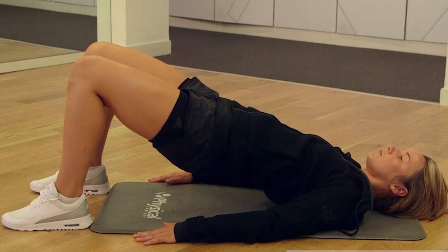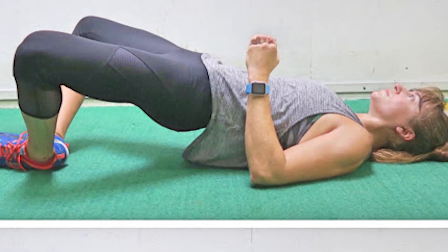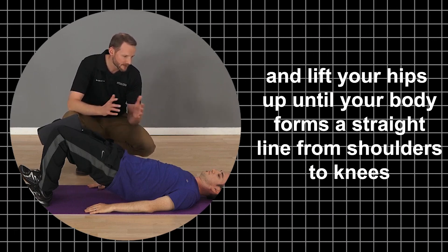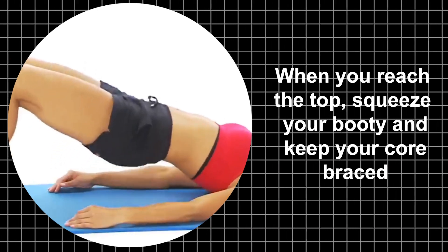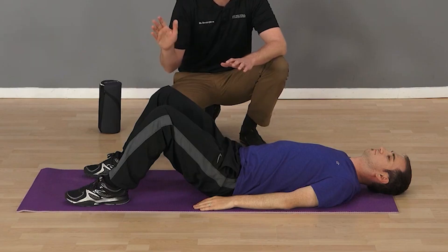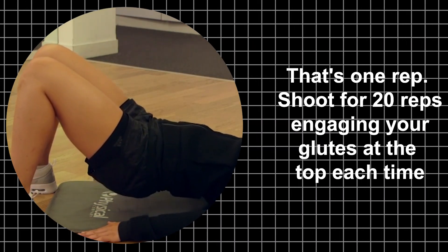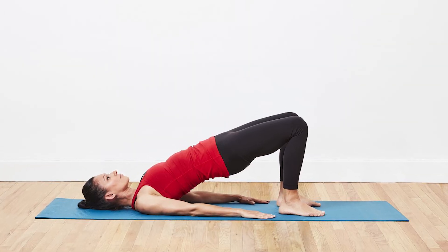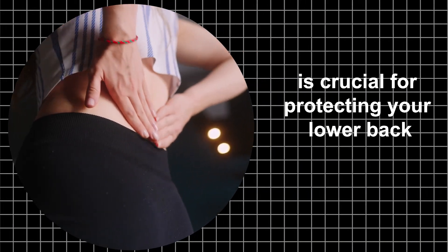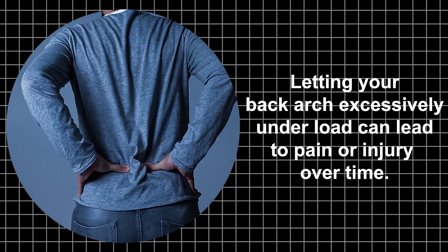To do a glute bridge, lie on your back with bent knees and feet flat on the floor about shoulder-width apart. Press your heels into the floor and lift your hips up until your body forms a straight line from shoulders to knees. When you reach the top, squeeze your glutes and keep your core braced, making sure your shins stay vertical as you lower your hips back down to the starting position. That's one rep — shoot for 20, engaging your glutes at the top each time. Pro tip: keeping your abs contracted throughout is crucial for protecting your lower back. Letting your back arch excessively can lead to pain or injury over time.